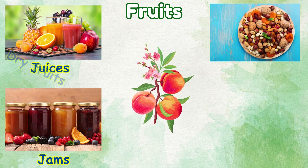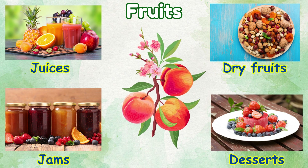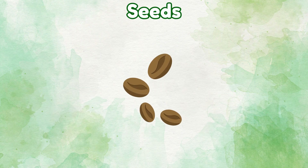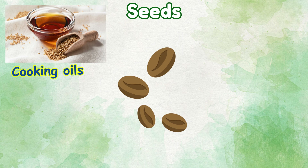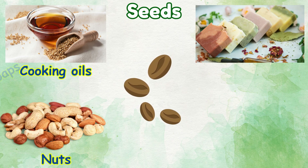Mushrooms, herbs, dry fruits — used for desserts. Seeds: things we make from seeds — cooking oils, nuts, soaps, fruits.